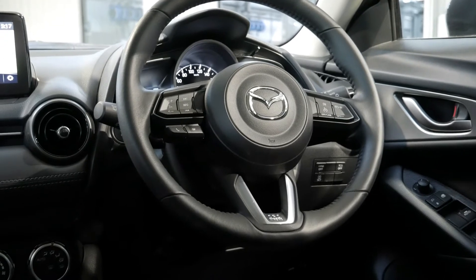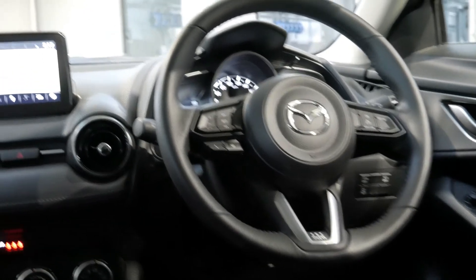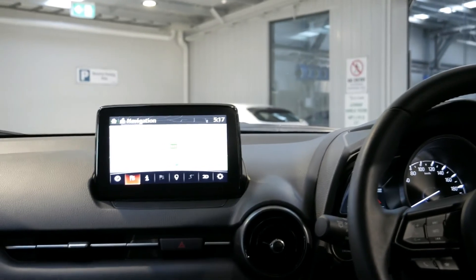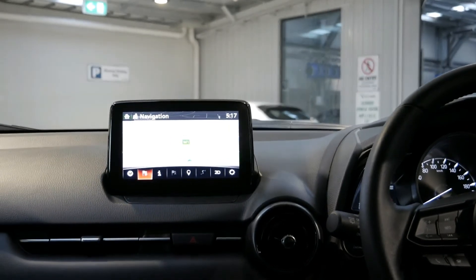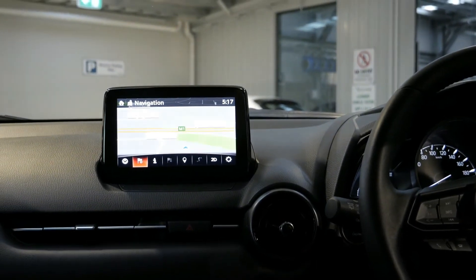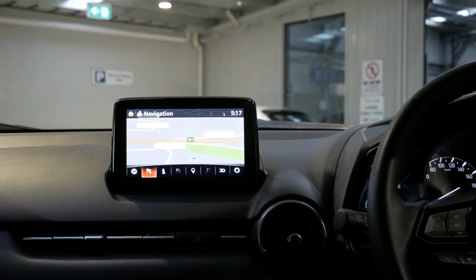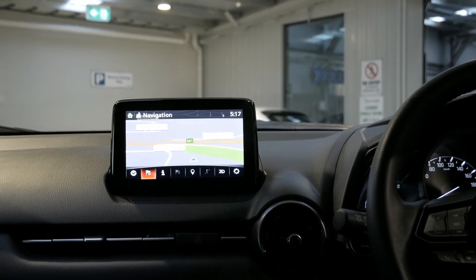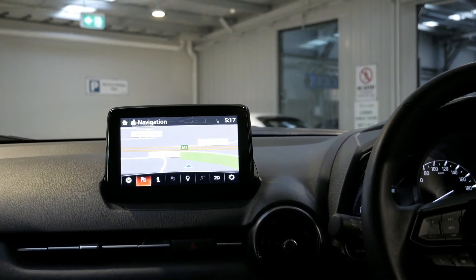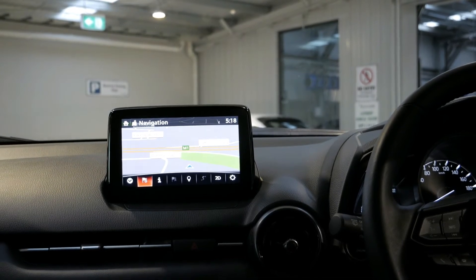Automatic headlights are standard, as are the rain-sensing wipers. The MZD Connect is just in front of me — when you put it into reverse, your camera will come up automatically in there. It also has your radio, including digital radio, Bluetooth, and satellite navigation as standard, as well as your settings for lights and other functions.